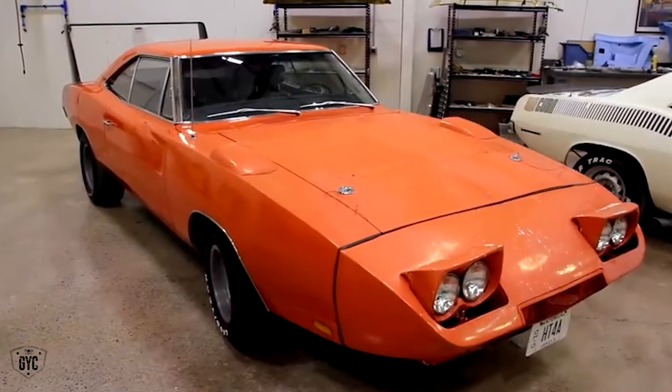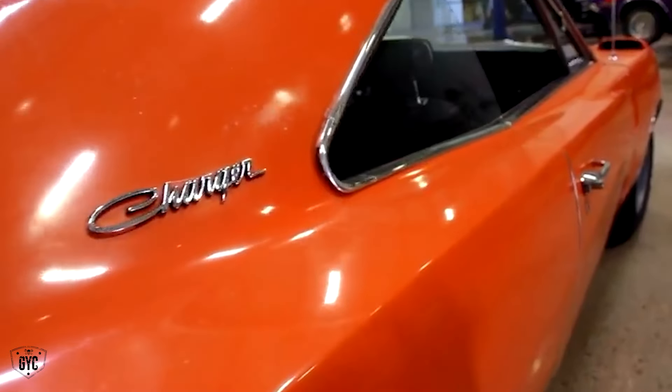We're going to check out our Dodge Daytona — one of 294 440 Magnum automatics. What we want to know is should the car be restored or left alone?